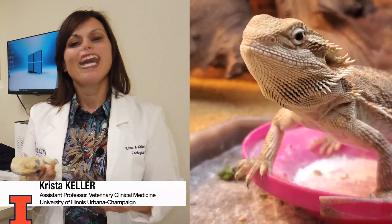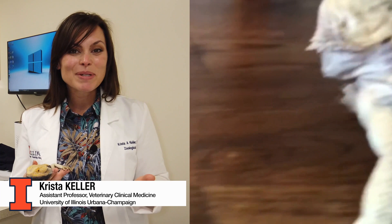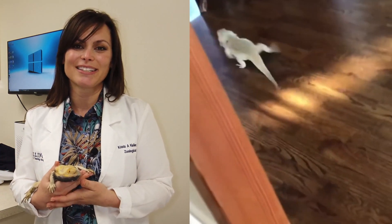Hi, I'm Dr. Krista Keller and most of my research is focusing on diseases, particularly infectious diseases of this really great species, the bearded dragon.